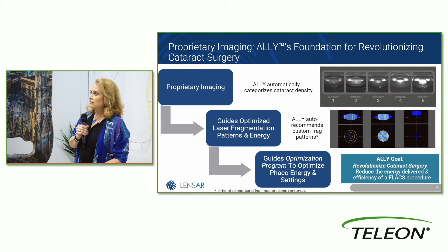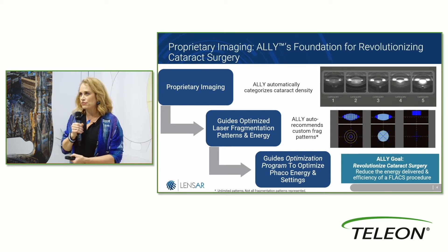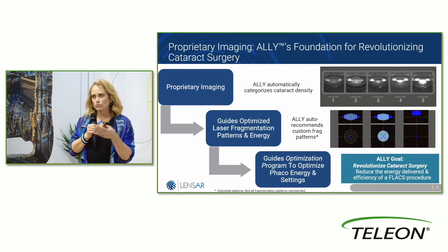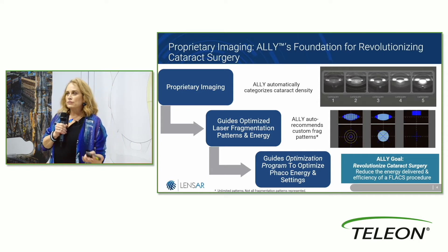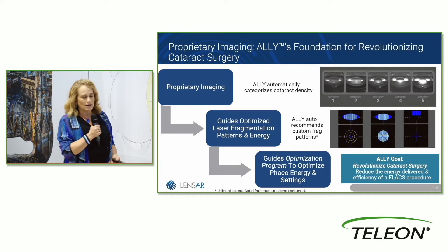Then we have a marrying of that in Ally to phaco settings — something we've never had with femto fragmentation before. It automates how fragmentation will alter your phaco settings based on the density of the lens. If I have a very dense lens, my phaco settings can be more aggressive. If I have a very soft lens, I mostly need vacuum — it will already preset that.